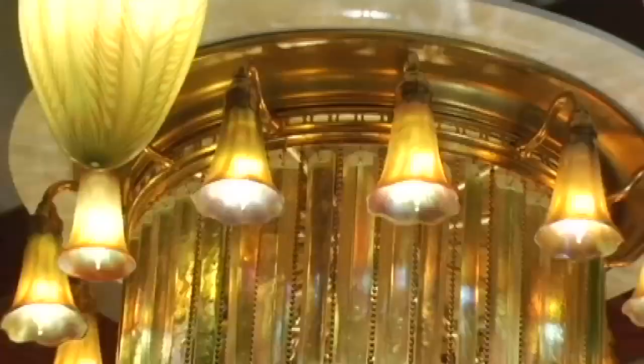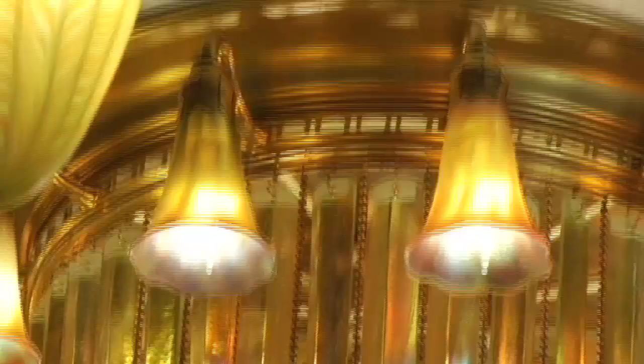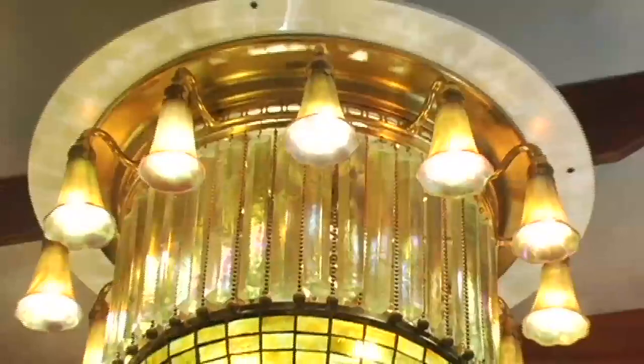The star of the show, of course, is the center chandelier. Here you have blown lily shades on the outside, Tiffany's pressed glass prisms, which are alternating with a chain design. And then the underplate is geometric glass that grades in color from dark yellow to very light yellow with a golden turtle back in the center.